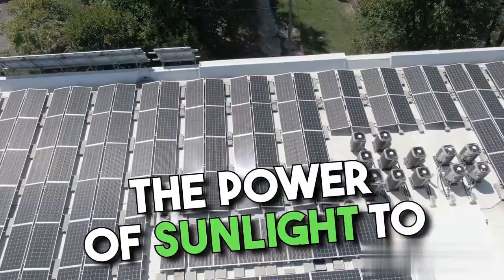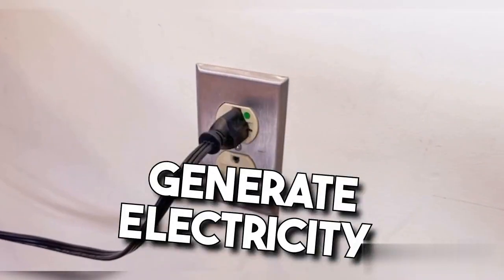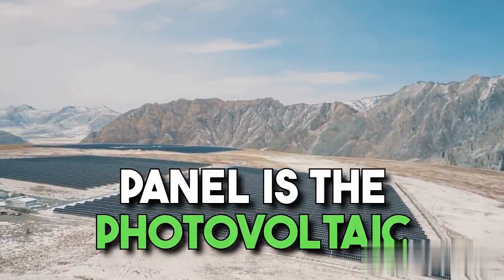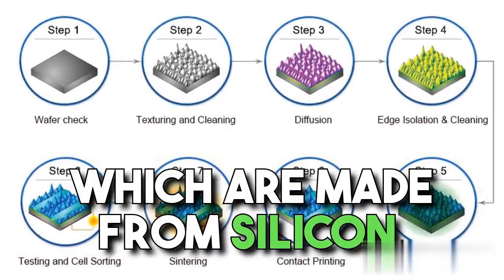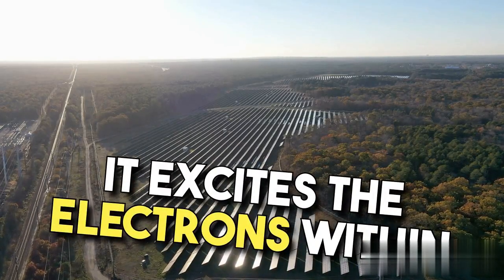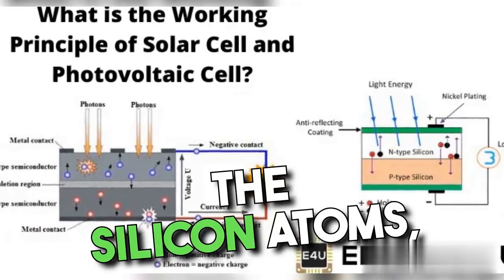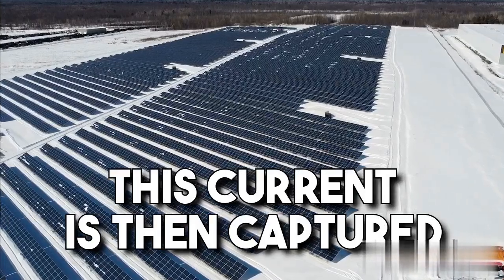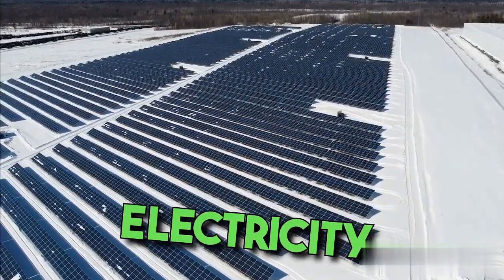Solar panels work by harnessing the power of sunlight to generate electricity. The key component in a solar panel is the photovoltaic PV cells, which are made from silicon. When sunlight hits these cells, it excites the electrons within the silicon atoms, causing them to move and create an electrical current. This current is then captured and converted into usable electricity.